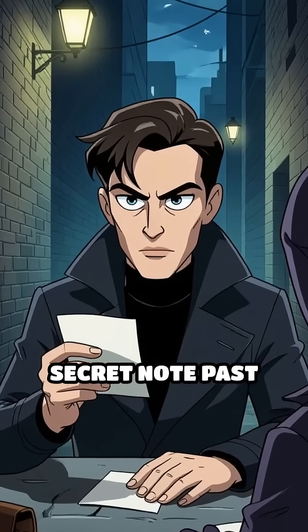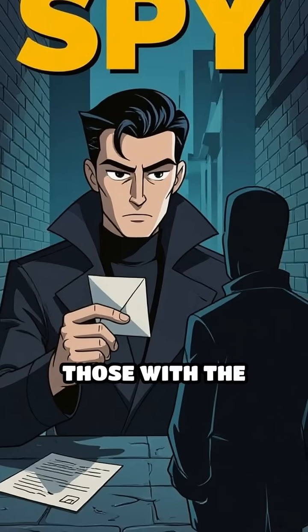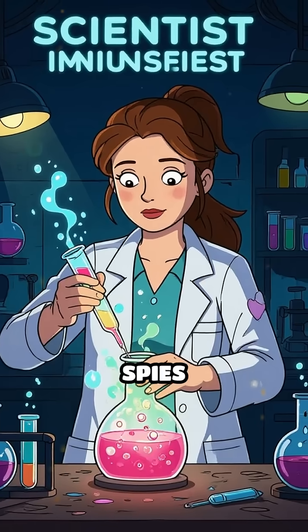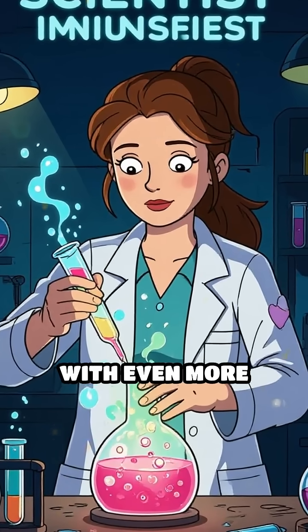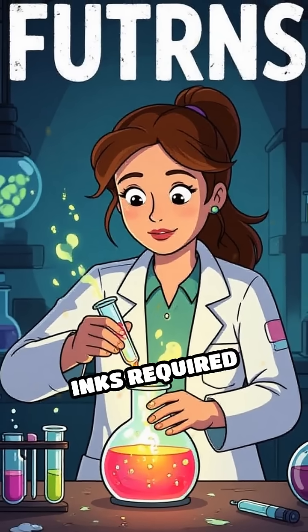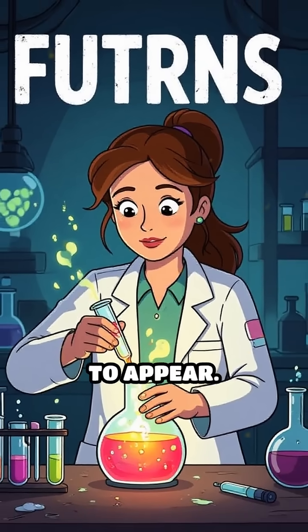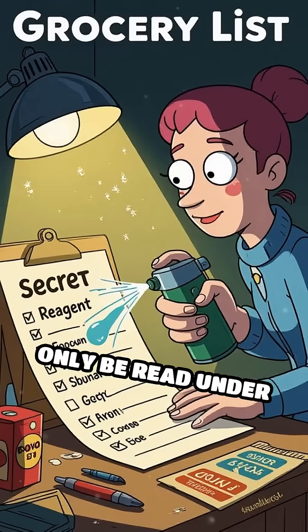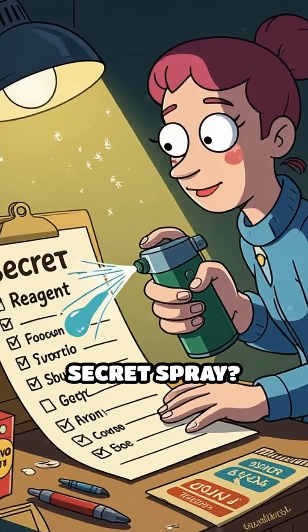Imagine slipping a secret note past enemy lines, knowing only those with the right knowledge could reveal its message. Scientists and spies elevated this trick with even more complex chemicals — some inks required special reagents to appear. Think about it: what if your grocery list could only be read under a lamp or with a secret spray?